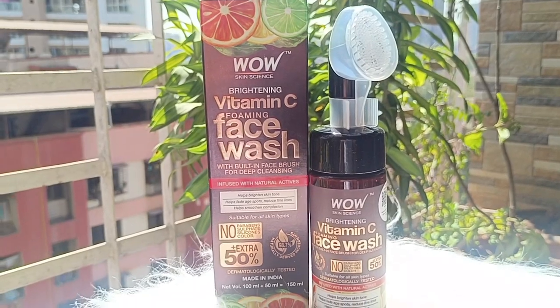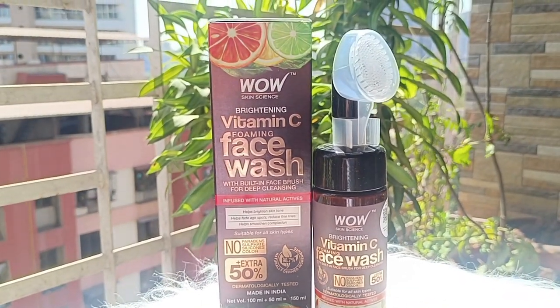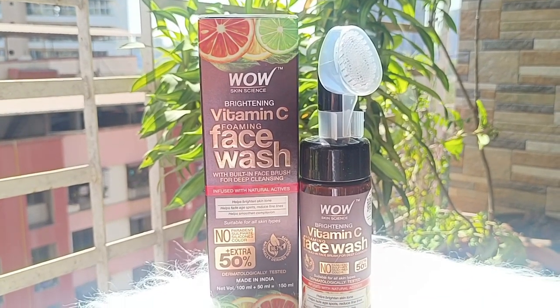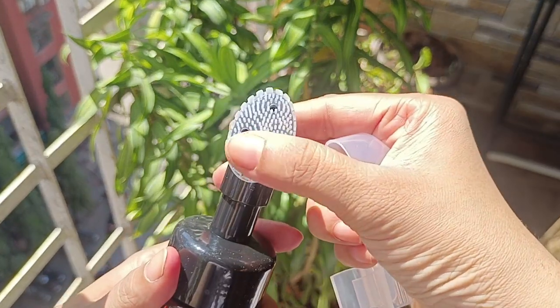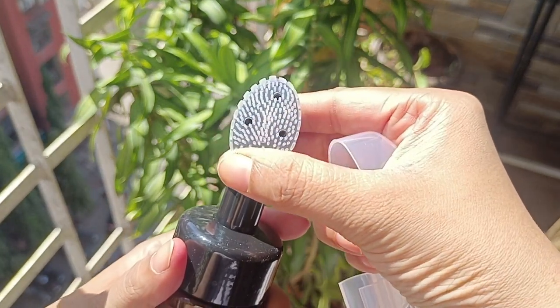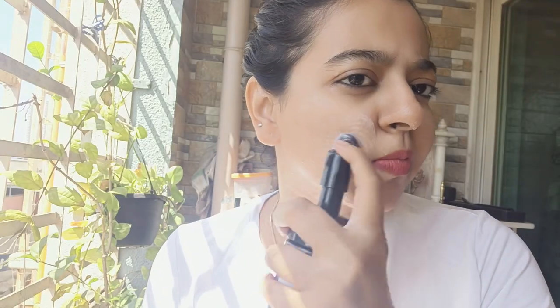It is one of the best anti-aging products and it will boost your collagen production. WOW Skin Science Brightening Vitamin C Foaming Face Wash helps you to revive dull skin. It gently removes dead skin layers and gives your skin a natural youthful glow. It also comes with a built-in face brush with gentle silicone bristles that deep cleanses your face by clearing out the pores. This face wash is suitable for all skin types and is infused with natural actives.